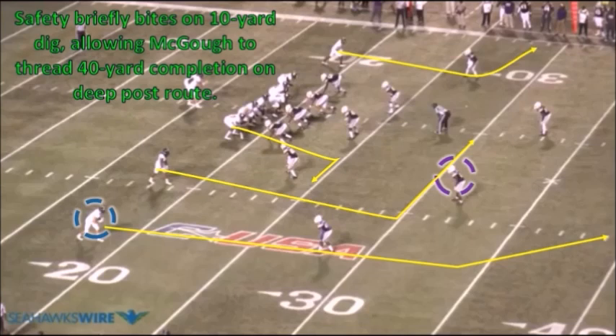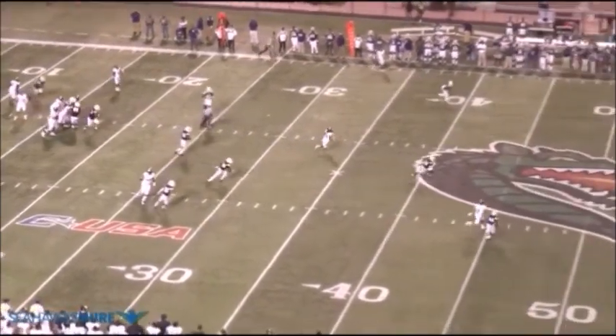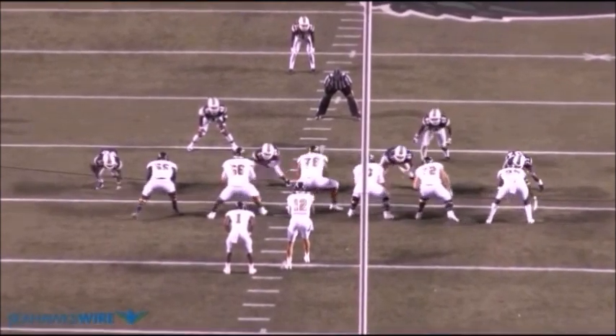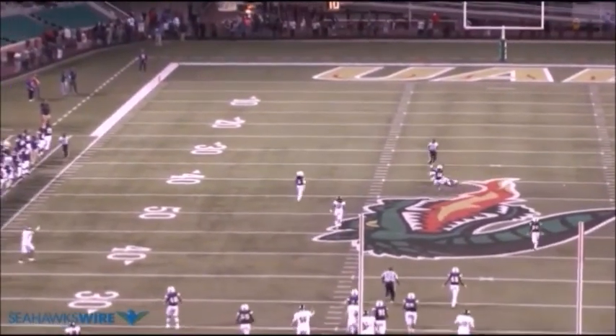The first example that truly stood out to me came against Alcorn State, an FCS school. With tight end trips to his right, his outside receiver is running a post route, the slot receiver is running a 10-yard dig, and the tight end is running a short whip route. The Braves try to disguise a cover-three scheme, dropping one safety and two corners back into zone. The safety briefly bites on the slot receiver's 10-yard dig, tries to recover, but it's far too late — the outside receiver has already gained separation against the corner, providing ample space for Magoo to complete the 40-yard pass. Due to a collapsing pocket, Magoo was unable to fully step into his throw, yet he still managed to throw the ball 45 yards through the air.